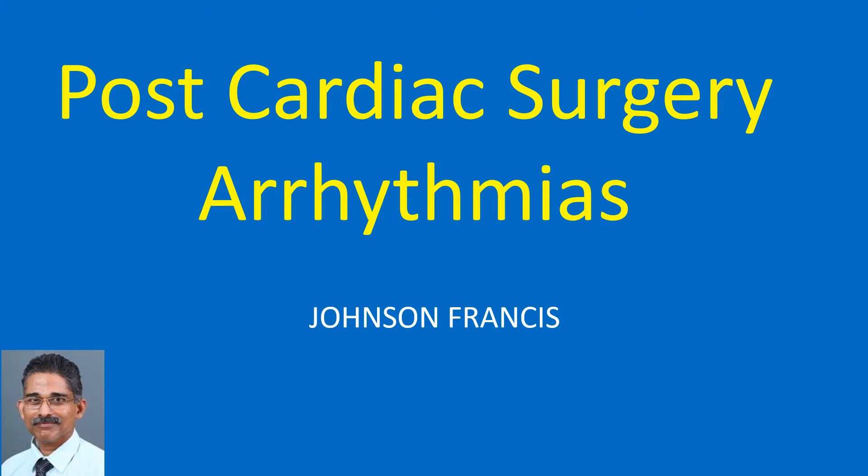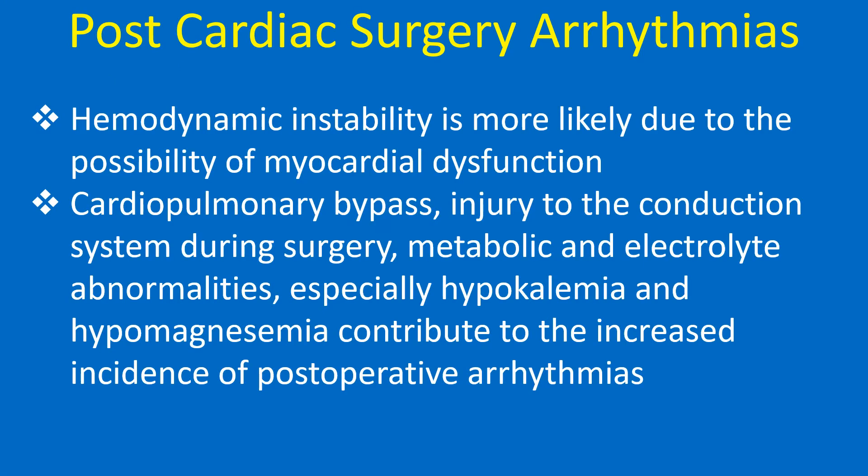Postoperative cardiac arrhythmias are a major cause of morbidity and mortality, more so following surgery for congenital heart disease. Tolerability of arrhythmia is less in the postoperative period than for similar arrhythmia in the preoperative period. Hemodynamic instability is more likely due to the possibility of myocardial dysfunction.